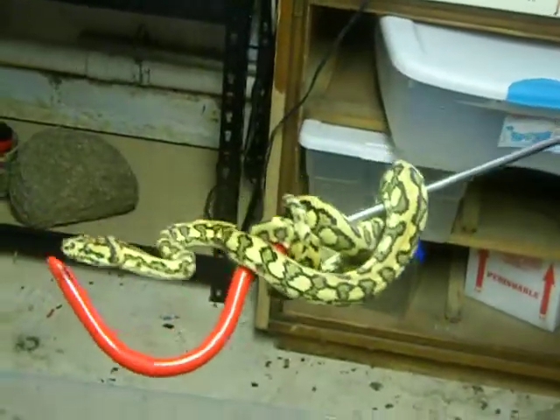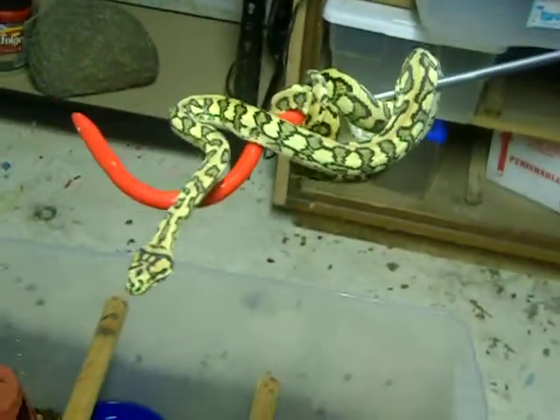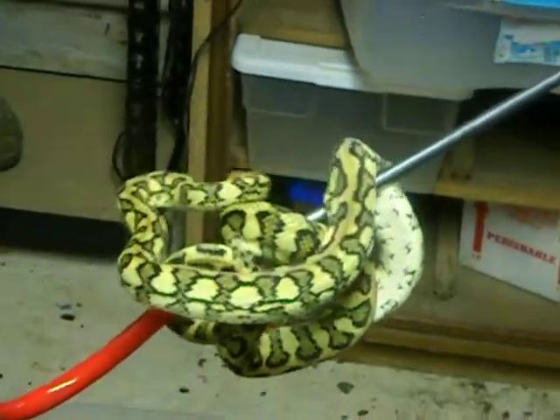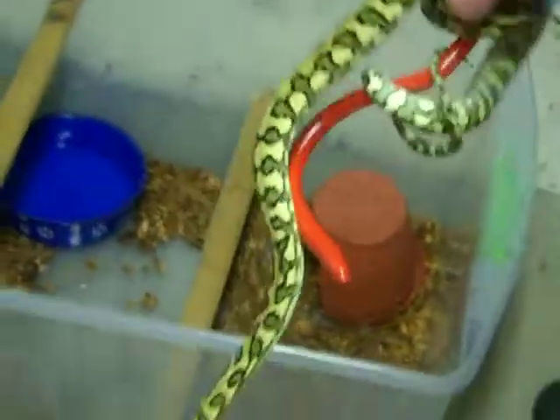He's a real beauty. He'll be getting bred in a couple of years with my Diamond Jungle, and maybe even with my Jag — I haven't decided yet. I think him and my Burrell would make some really beautiful babies too. He's almost three and a half, pushing four feet already.